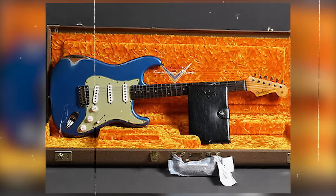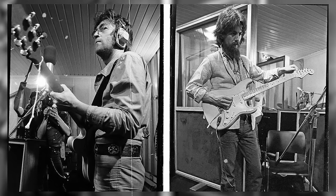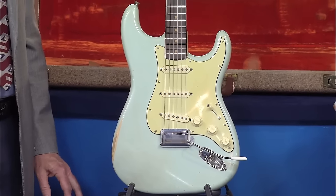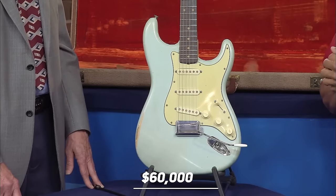What has really sent these into the stratosphere is the fact that John Lennon and George Harrison had a pair of them. This association made them the mythical color for an early 1960s Stratocaster. This guitar, which is still in good condition, is valued at about sixty thousand dollars.